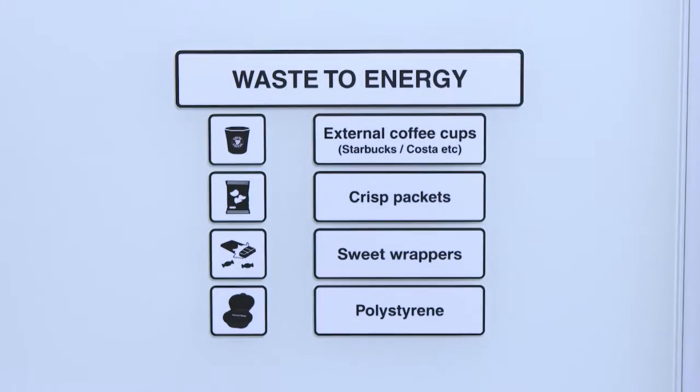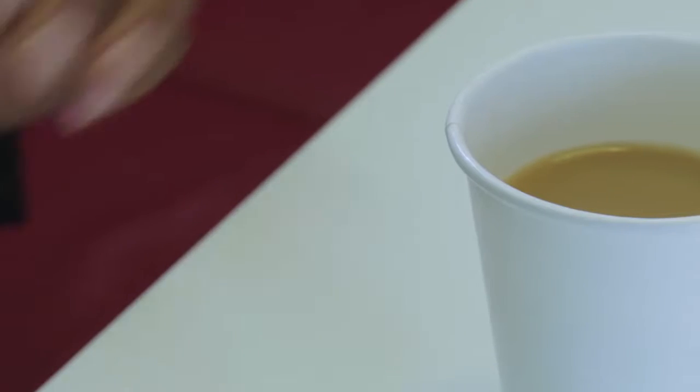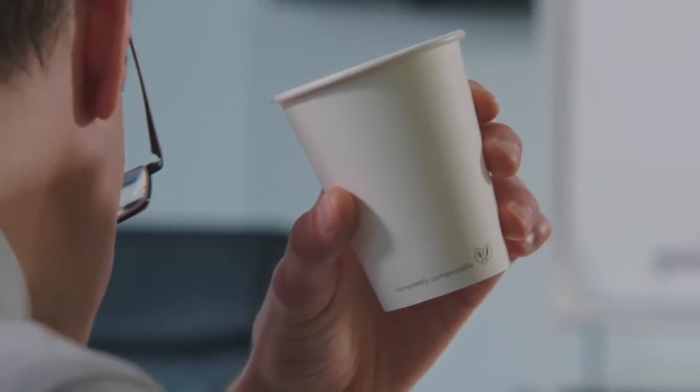It's disposed of as general waste at a higher cost. And so we chose to replace all of the food packaging, including disposable coffee cups, with something which was completely compostable. We identified a supplier called Vegware who make a product which is fully compostable within 12 weeks.